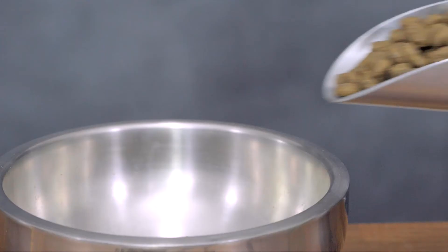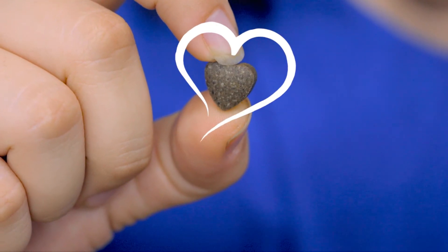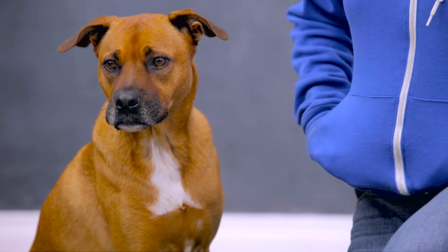Mixed in with the kibble, you'll also find Forza 10's Active Fresh System. These heart-shaped pieces of goodness are at the heart of each recipe, made of specially formulated herbal extracts designed to address the specific sensitivity of your dog.